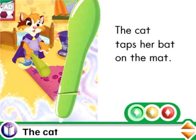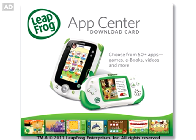Cat. LeapLit eBooks — one of the endless ways to learn and play with LeapFrog Explorer.